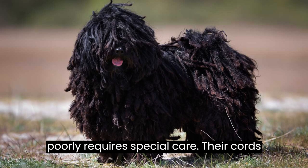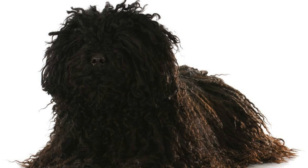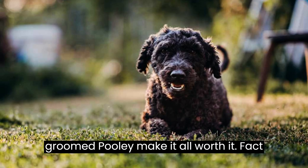Fact number five: grooming a Puli requires special care. Their cords need regular maintenance to prevent them from matting or becoming unmanageable. This can be time-consuming, but the unique appearance and charm of a well-groomed Puli make it all worth it.